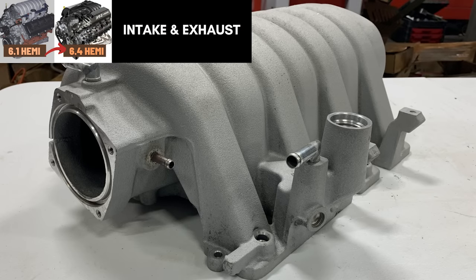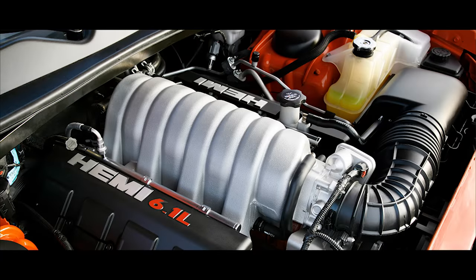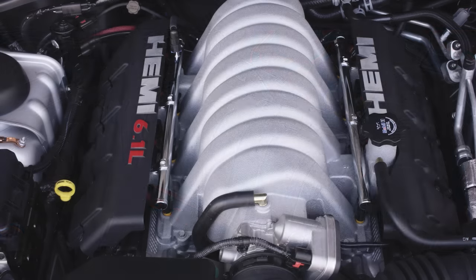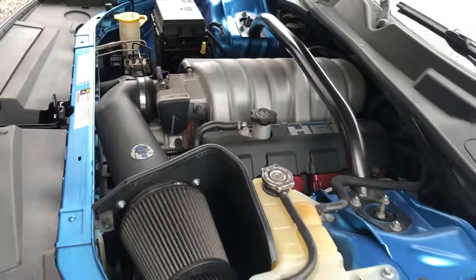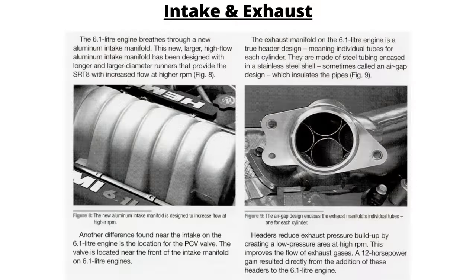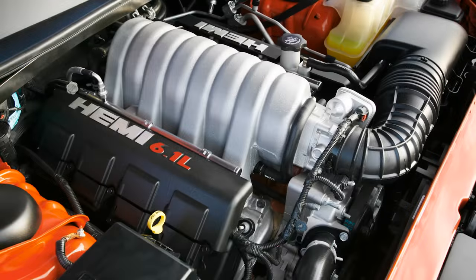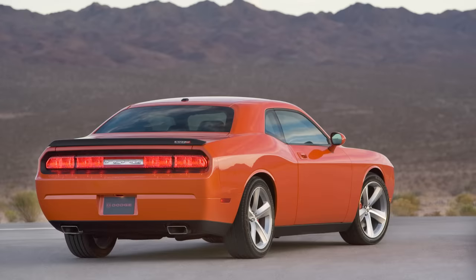Moving on to intake and exhaust, the 6.1 Hemi got a new larger high-flow aluminum intake manifold designed with longer and larger diameter runners that provided increased flow at higher RPM. The intake manifold is barrel-shaped with a long fixed runner. Interestingly, the 6.1 liter Hemi engine is also the last production Chrysler V8 to have a factory-installed aluminum intake manifold. Chrysler also added an exhaust manifold with a true header design, with steel tubes for each cylinder encased in a stainless steel shell. Headers reduce exhaust pressure buildup by creating a low-pressure area at high RPM, improving exhaust gas flow, and the addition of those headers resulted in a 12-horsepower gain over the stock cast manifolds on the 5.7. These engines also used an 80mm throttle body and a 2.75-inch dual-pipe exhaust system.